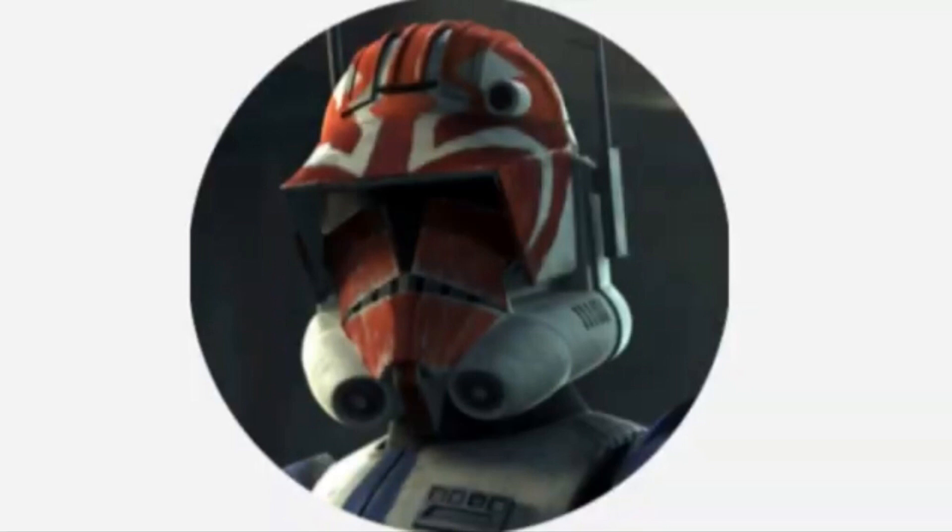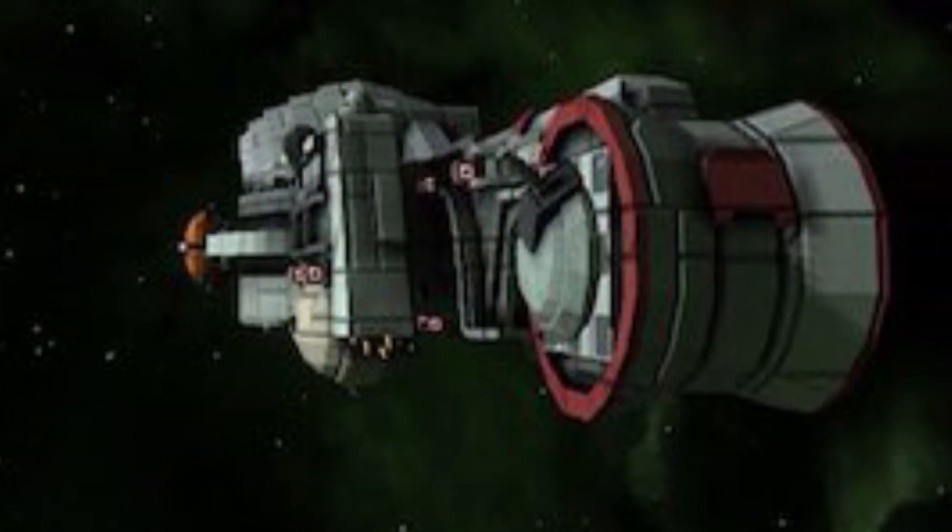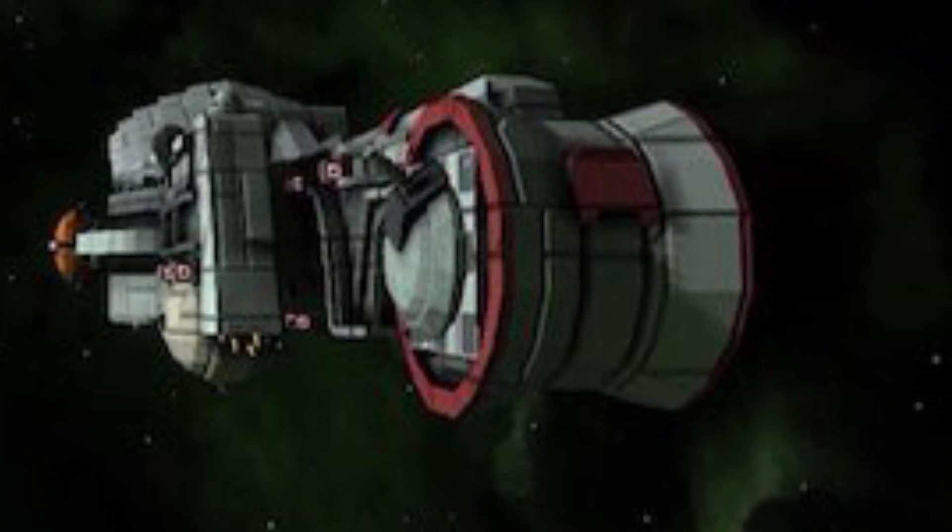Hello, this is Captain Vaughn and welcome to another video. Today's topic is the Belarus-class medium freighter, or more simply known as the Belarus-class.